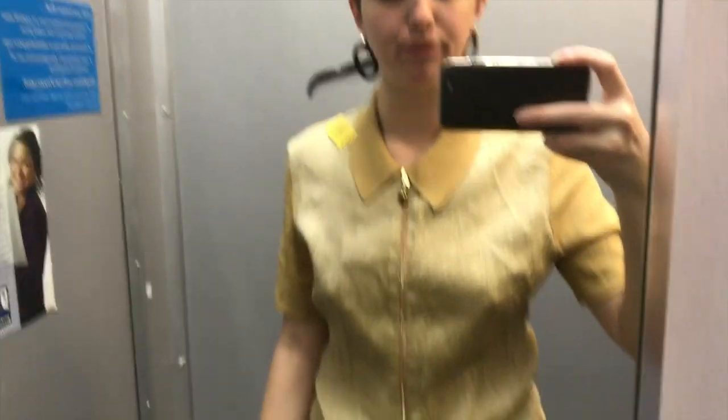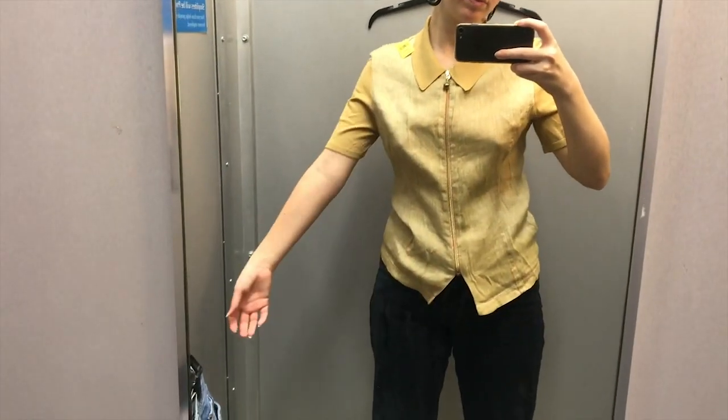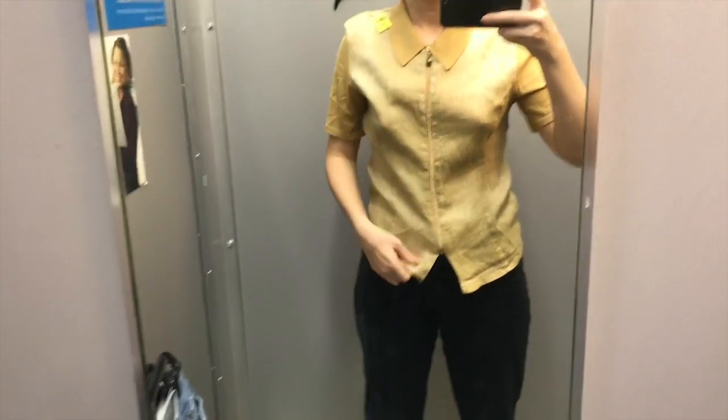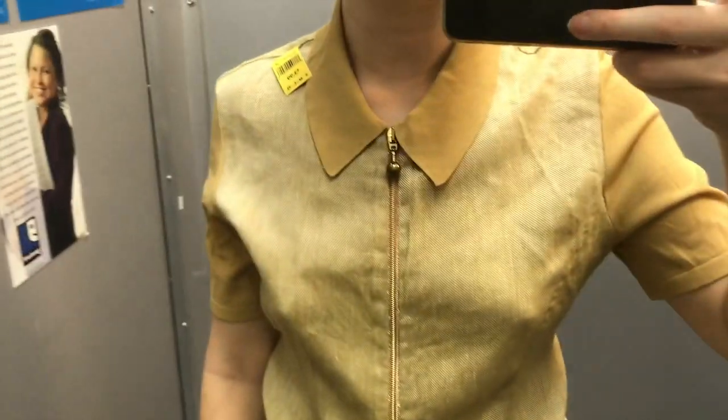One thing you'll learn while thrifting is just because it looks cool on the hanger does not mean it translates to an actual good piece. Unfortunately, this just did not fit or feel correct, so I had to pass — but it could have been great.